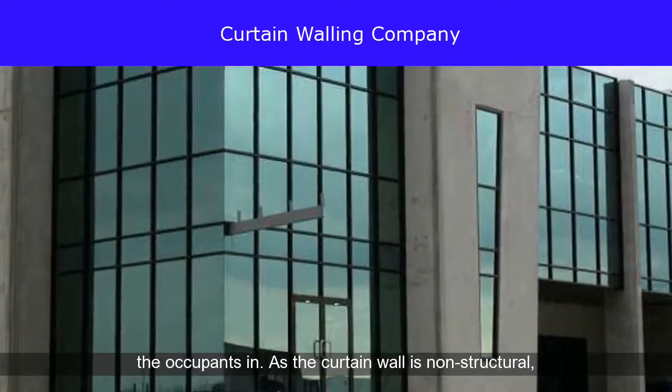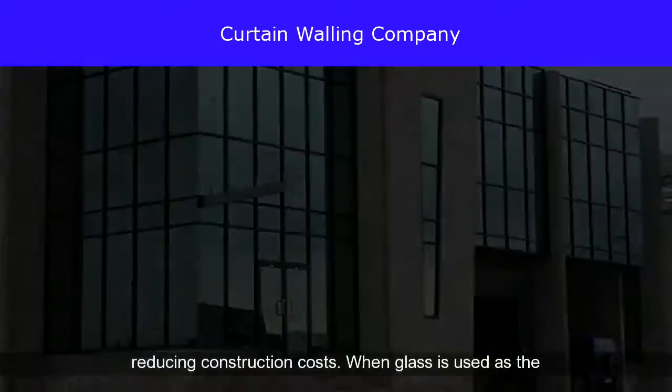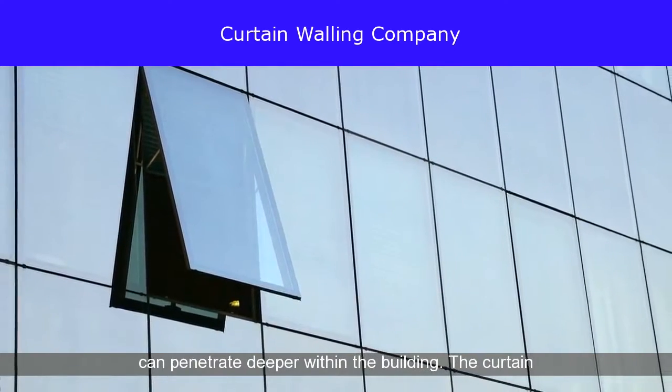As the curtain wall is non-structural, it can be manufactured using a lightweight material, reducing construction costs. When glass is used as the curtain wall, a great advantage is that natural light can penetrate deeper within the building.